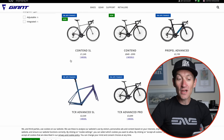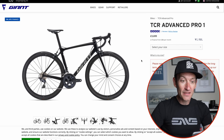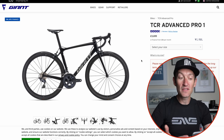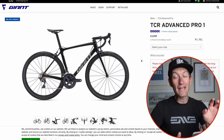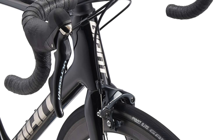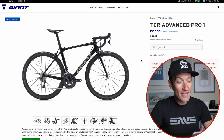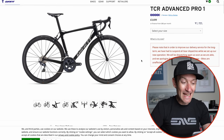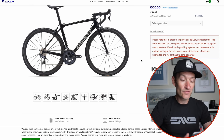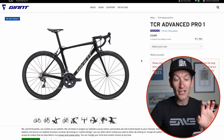Giant still supports rim brakes on its TCR Advanced race bike platform. The TCR Advanced Pro 1 is the most expensive option they currently offer with rim brakes at £3,700, and it's a fantastic-looking bike. You get a lightweight carbon frame and fork, a full Shimano Ultegra groupset with Giant's own dual-sided power meter, carbon fibre wheels with their own tubeless tyres, and all their own finishing kit — stem, handlebar, saddle. If you want a top-level race bike with rim brakes, this is probably one of the best options on the market at a cracking price.